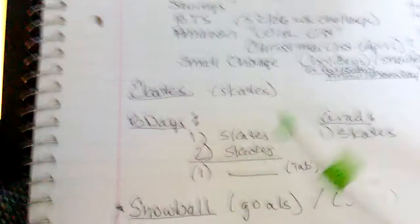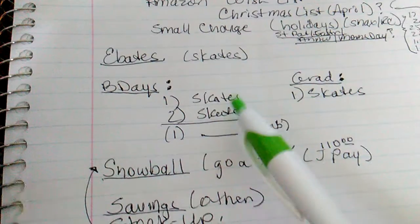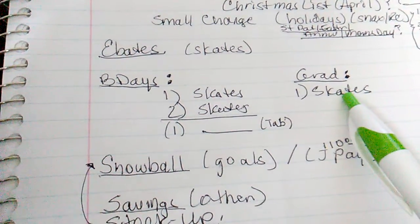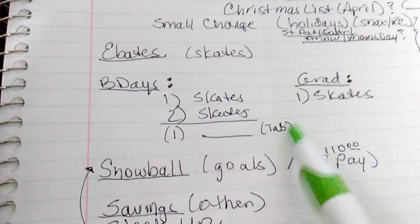I want to buy skates with Sav. And I have one, two birthdays, so I will be buying skates. Then a graduation — skates. And then there's another birthday. And then I want to buy another tablet.